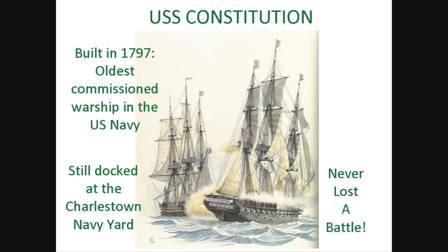This is the USS Constitution, Old Ironsides, the oldest commissioned warship in the United States Navy. She was built in 1797 and is shown here defeating the British frigate Java off the coast of Brazil in 1812. Old Ironsides never lost a battle and is currently stationed at the Charlestown Navy Yard near Boston. Climb aboard and think back to the day when all of the rigging and sails on this majestic warship were made from cannabis hemp. Hopefully, one day in the future, we'll see hemp being used again for such a purpose.